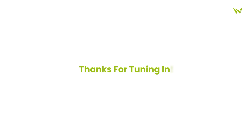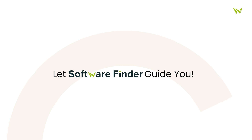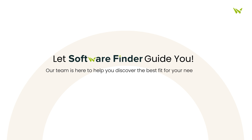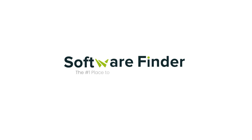Thanks for tuning in. If you're on the hunt for QuickBase or maybe exploring other project management software options, let Software Finder guide you. Our team is here to help you discover the best fit for your needs. So, why wait? Schedule your free demo with us today. And if you found this video helpful, please give us a thumbs up, share it with friends, and subscribe for more insights. Thank you for joining us today.